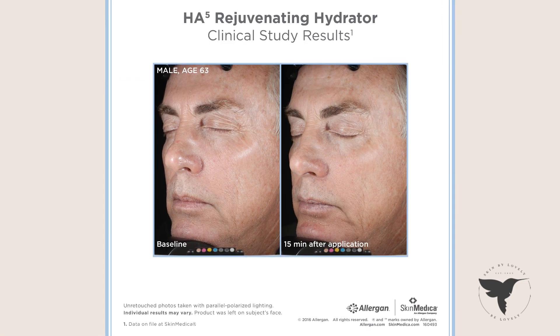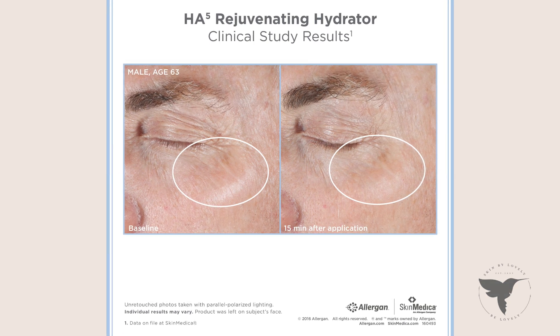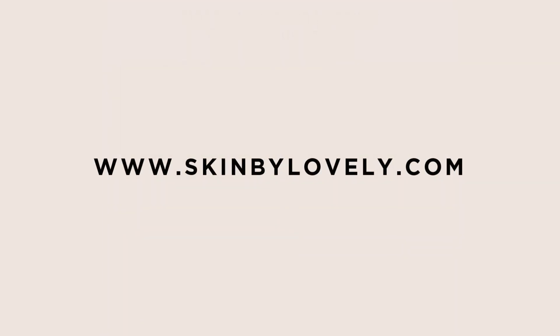To learn more about SkinMedica's HA5 or to schedule a complimentary consultation, please visit our website at SkinByLovely.com.